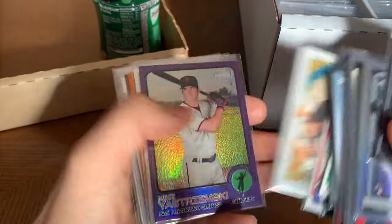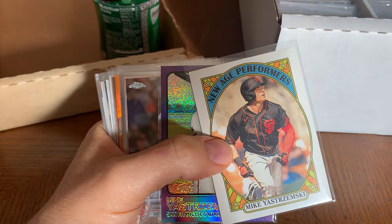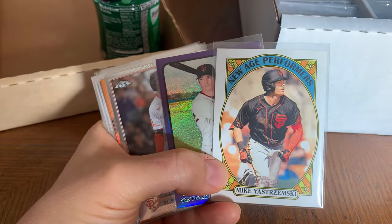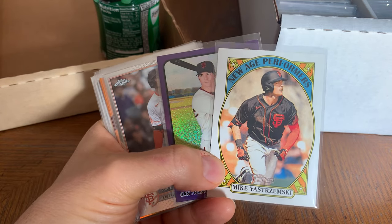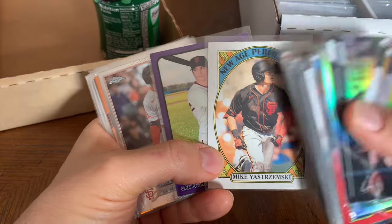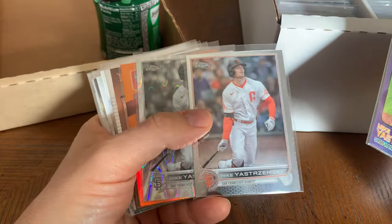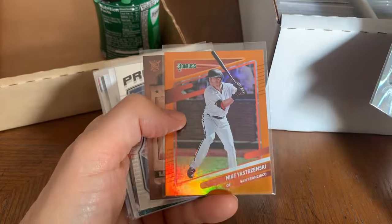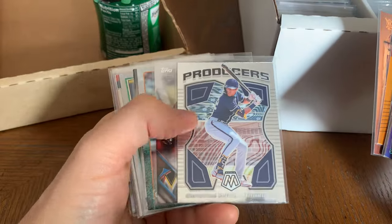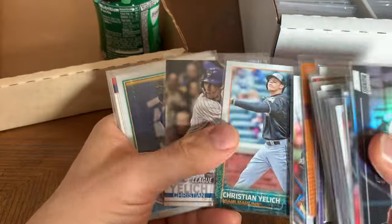Yaz — oh yeah, Yaz. That's his grandson Mike Yastrzemski. He's been a fan favorite with the Giants. I think he has a little pop — he could hit 20 homers. A lot of it is just because his grandfather is Carl Yastrzemski, which makes people like him. The Giants just don't have anybody that's exciting, so Mikey Yastrzemski is about as exciting as it gets. He was with Baltimore and he didn't do anything with Baltimore. Christian Yelich.